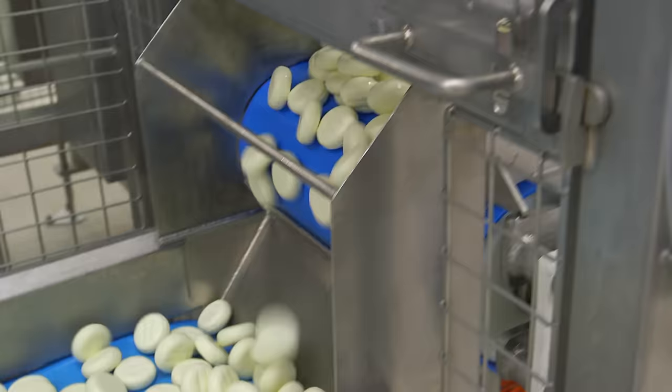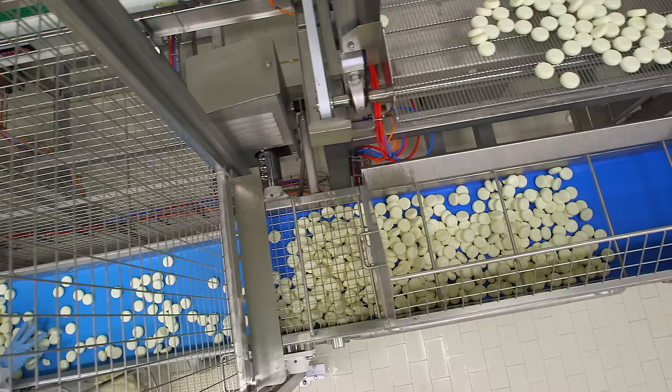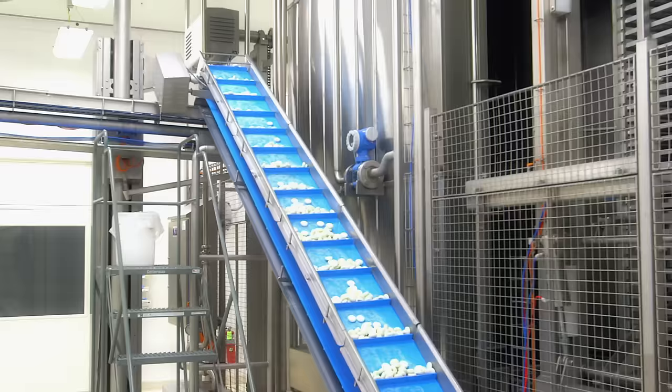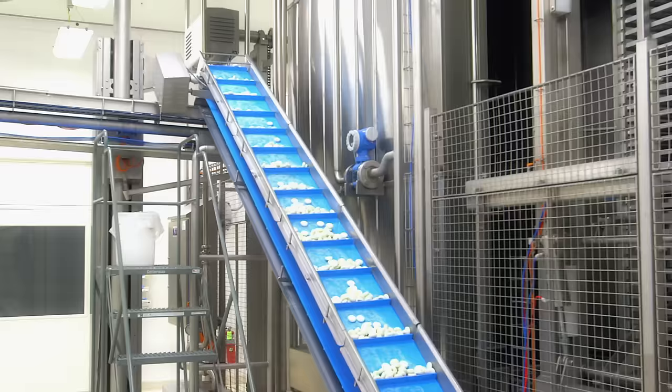The ripened cheese trays are unloaded, and the cheese travels through a series of fun interlocking conveyors — the staircase — to my favorite part: the waxing.